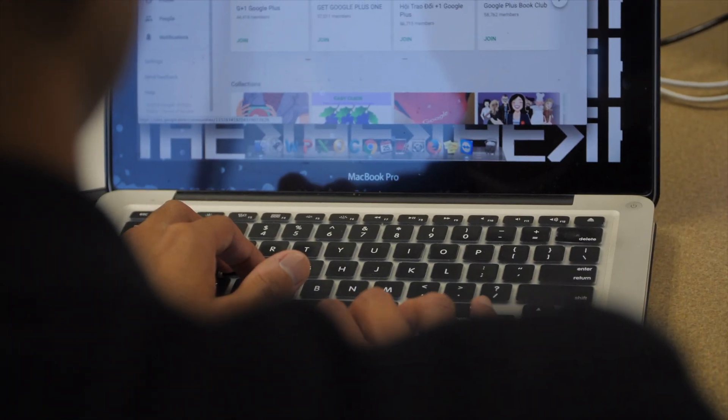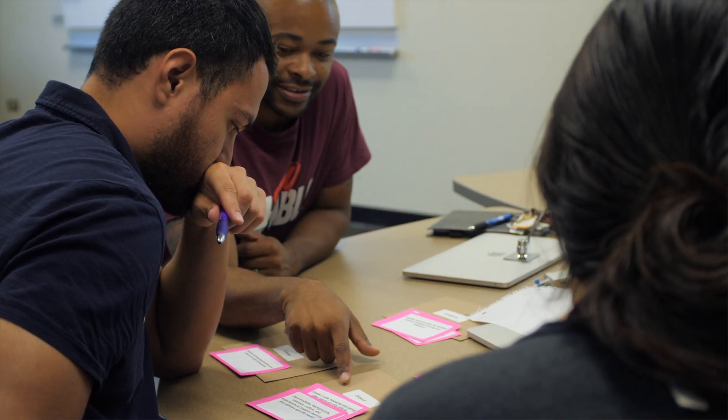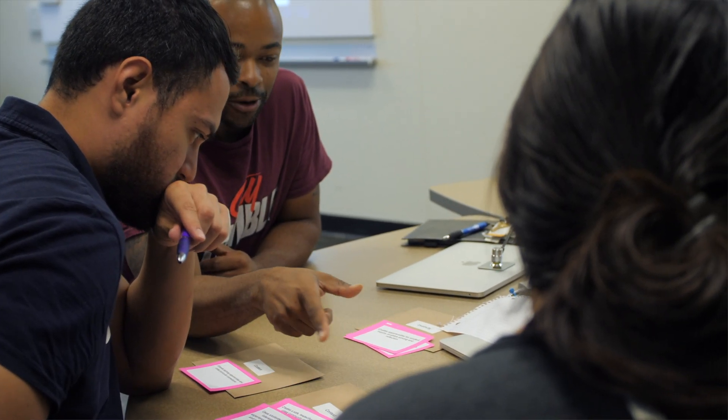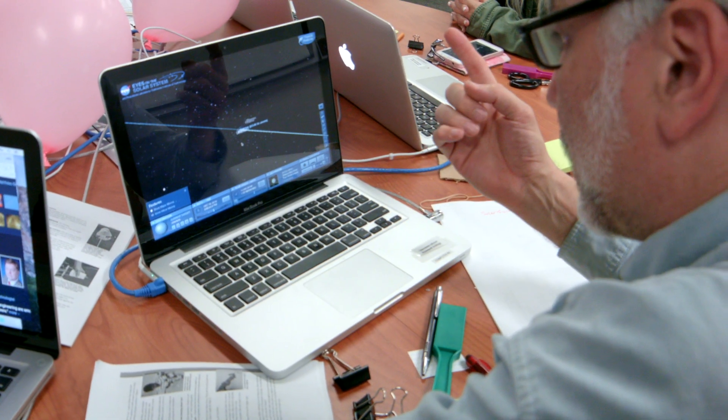Technology provides a really amazing and unique opportunity for engaging students. Every year, each group comes in a little more creative and a little more eager to display what they've learned and what they know. I think those technology tools really provide an opportunity that surpasses anything we've been able to do prior.